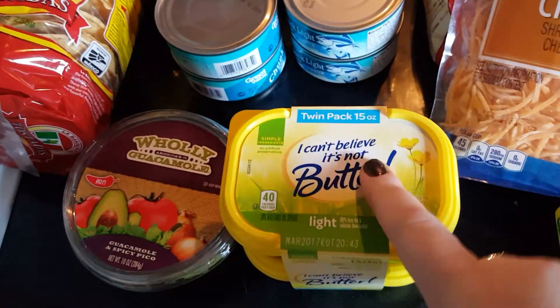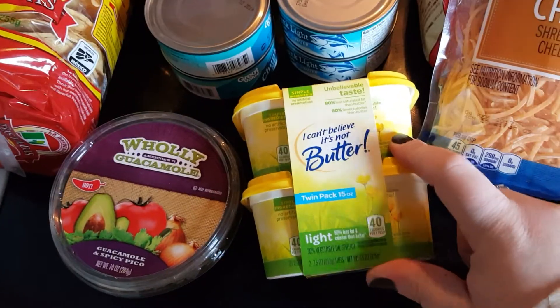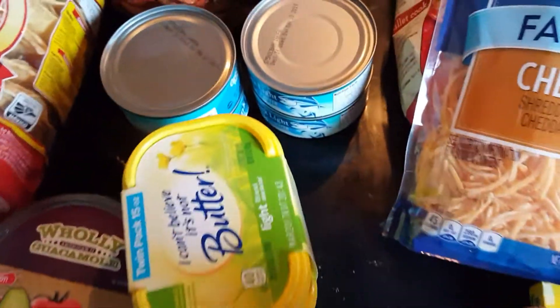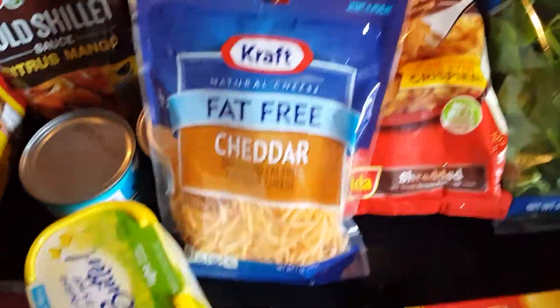I got some light I Can't Believe It's Not Butter — this is a twin pack. I'll probably take one to work and leave one here so I have something on hand at work. I also got some fat-free cheddar to go with both the burrito bowl and what I'm doing for breakfast.